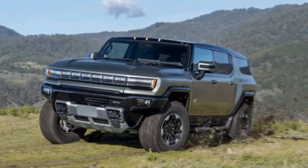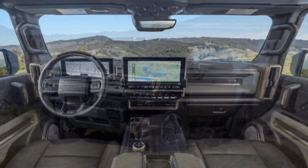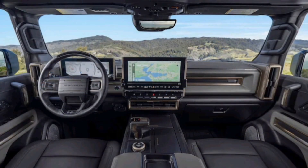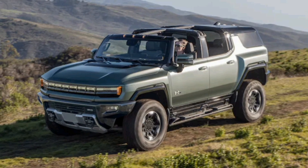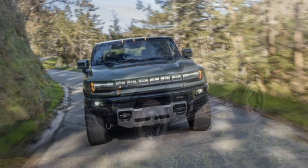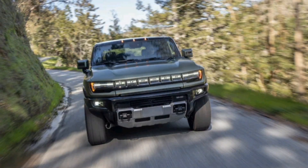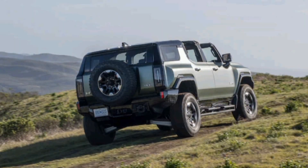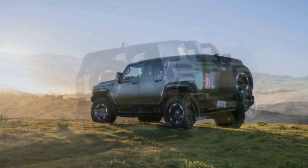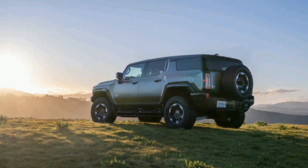It weighs as much as a small school bus and has more torque than a heavy-duty pickup, and it left us grinning from ear to ear. Packing 830 hp and 1,200 lb-ft of torque, outfitted with 35-inch off-road tires, and capable of bolting to 60 mph in 3.5 seconds, the 2024 GMC Hummer EV SUV is just as outrageous as the pickup version that preceded it.